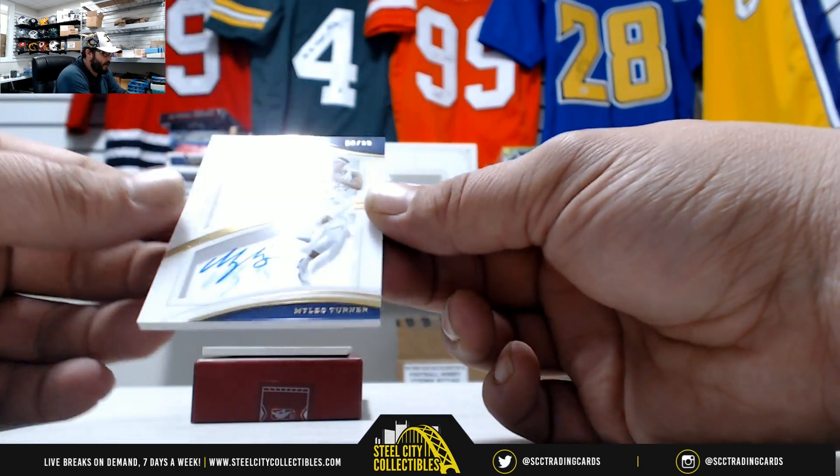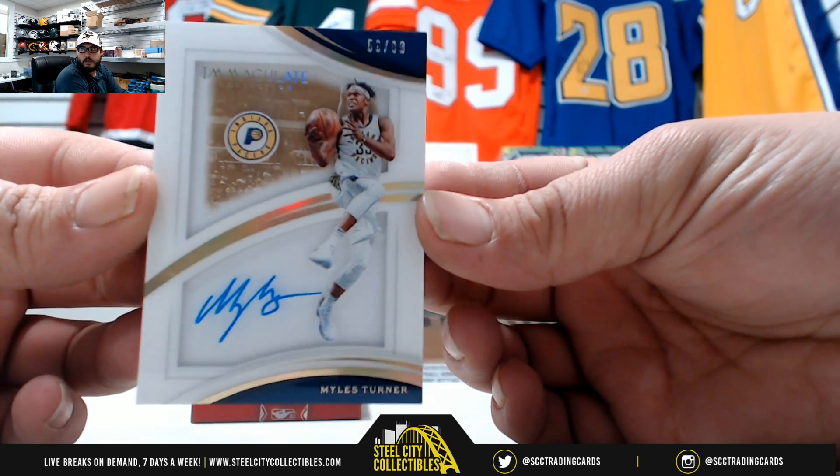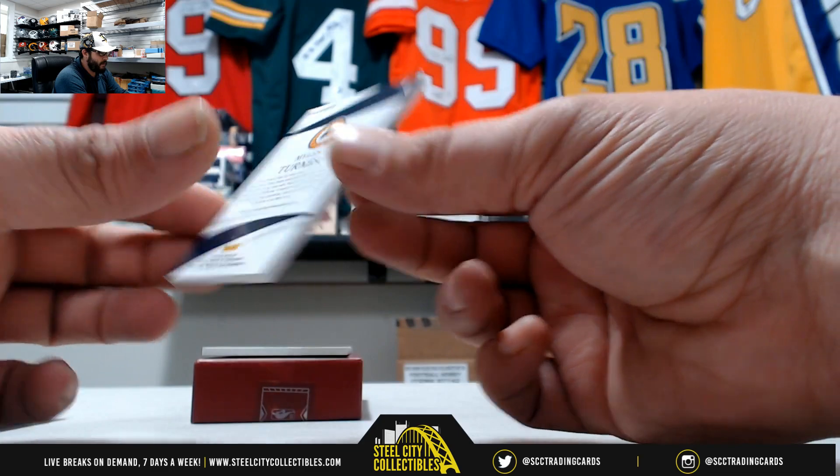Next we got Miles Turner on the shadow box, 56 of 99 — nice hit there.